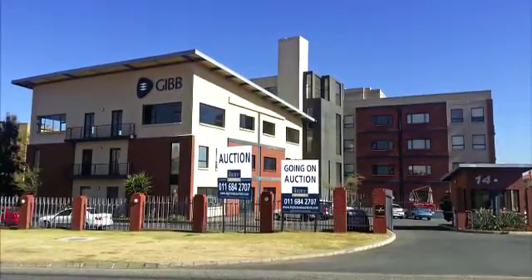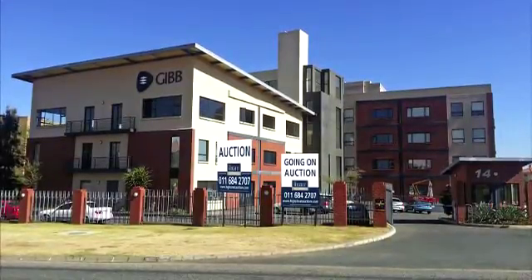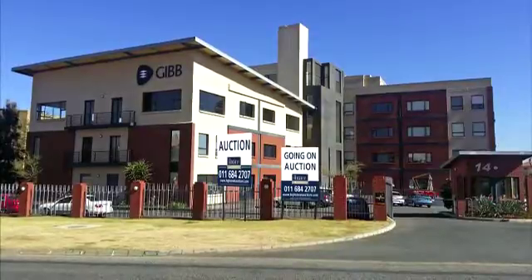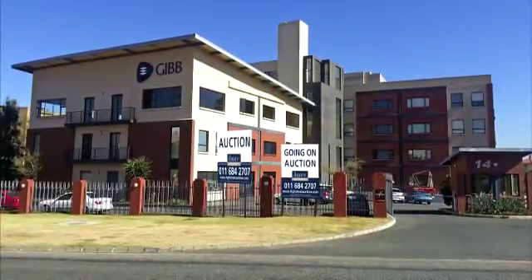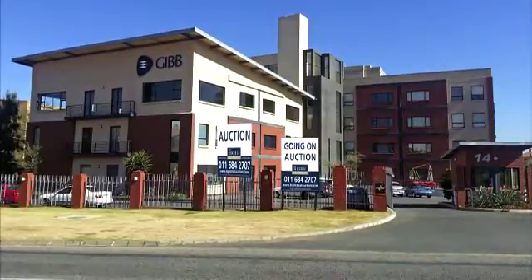The Waterfall Estate, within five kilometres, will be home to the biggest retail centre in the Southern Hemisphere — the Mall of Africa — which is currently being built. Sunninghill Hospital and Waterfall Hospital are also brand new and within the five kilometre radius.